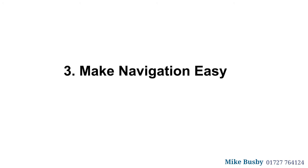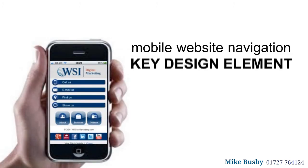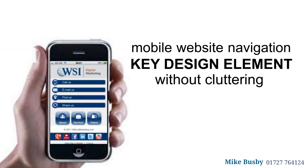Three: make navigation easy. Your mobile website navigation menu is another key design element. The links to navigate the site need to sit comfortably with other content, without cluttering the design or making it too difficult to click using a thumb.